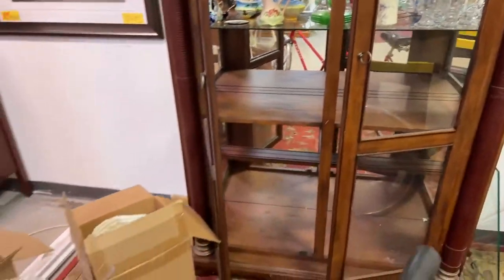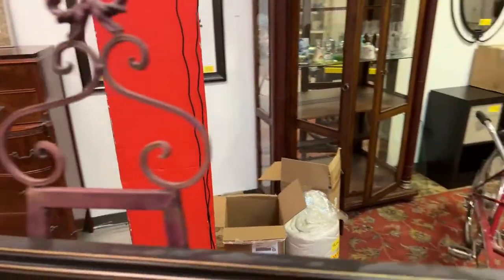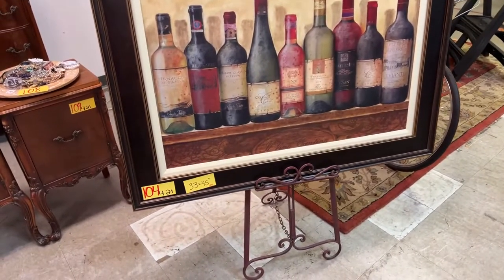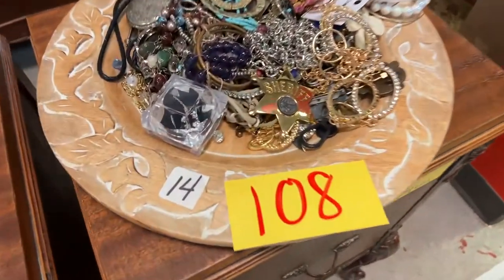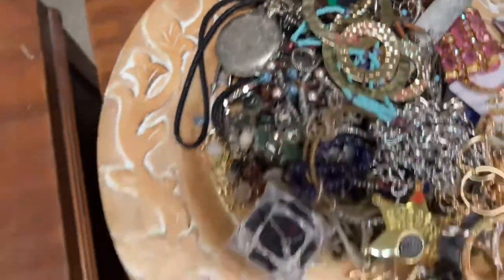We have a whole shelf of miscellaneous, some brand new twin roll-up mattresses. For you wine lovers out there — check that out — that is a gorgeous picture. That baby's 34 by 45 inches.